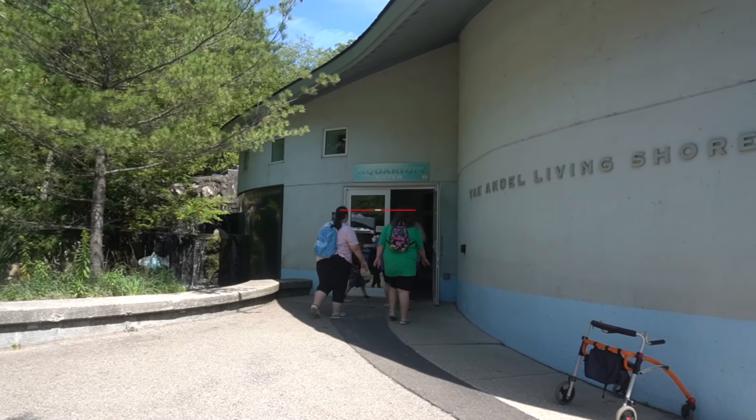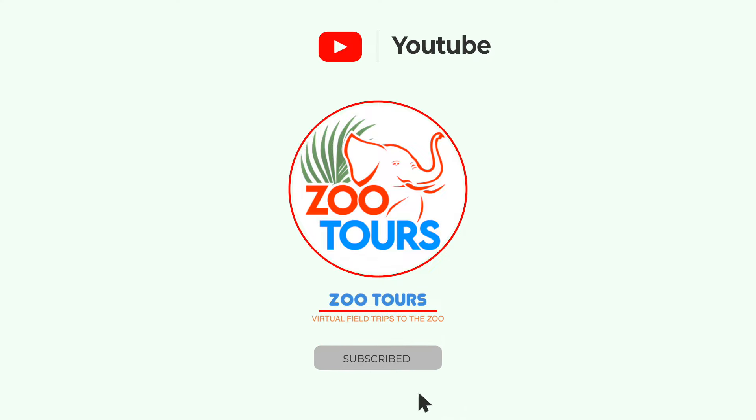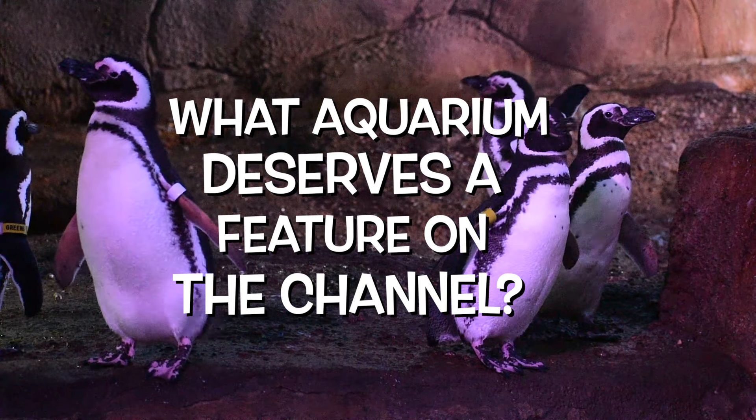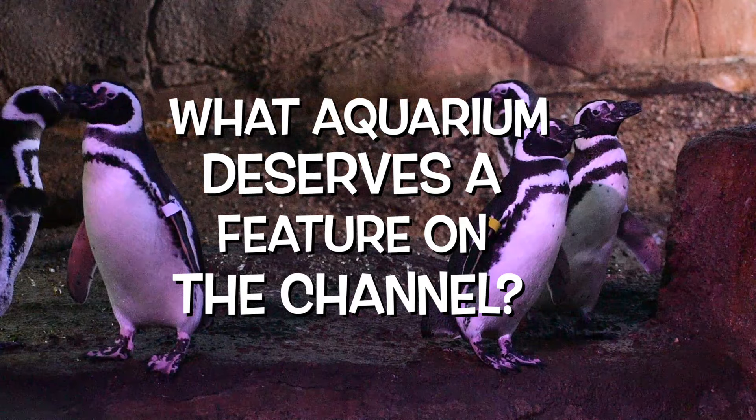Before we dive right into things, if you haven't already, I would really appreciate it if you clicked that subscribe button to officially join our tour group. I want all of you to comment below: what is one aquarium or zoo-based aquarium that deserves a feature on Zoo Tours?